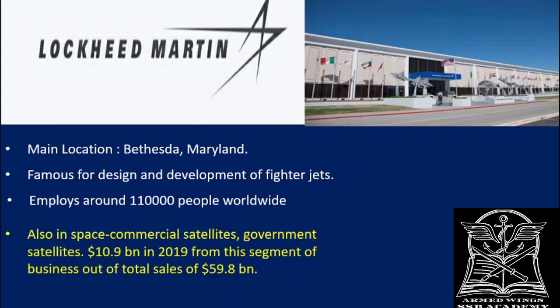By building and designing satellites and selling them to government and private organizations, Lockheed Martin earned around 10.9 billion dollars in 2019. This helps you understand that they are not only in manufacturing fighter jets or defense equipment — they have an array of businesses they are involved in.